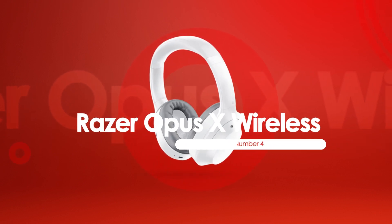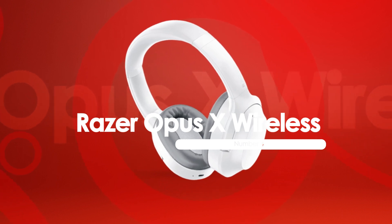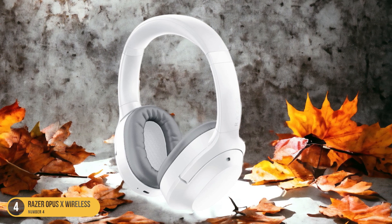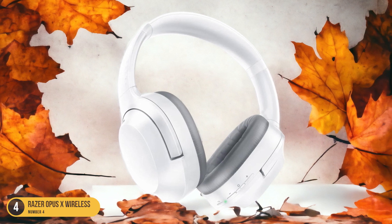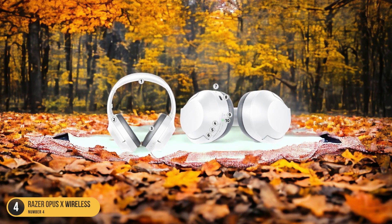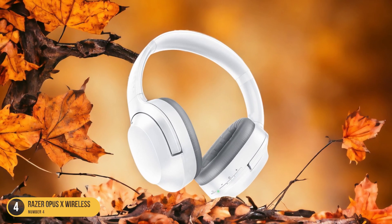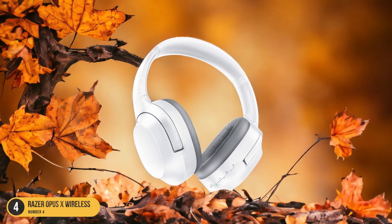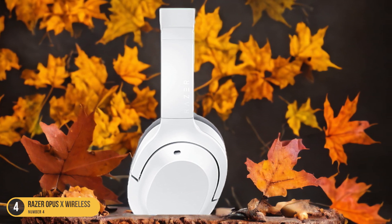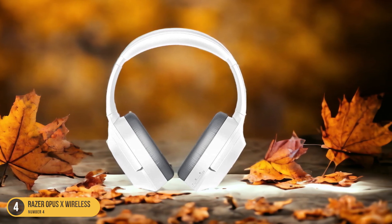At number 4, we have Razer Opus X Wireless — best for low latency. Stepping away from the noise isolation prowess of the Anker Soundcore Life Q30 Wireless, let's now tune into the low latency excellence of the Razer Opus X Wireless Headphones. When it comes to enjoying your favorite tunes or immersing yourself in gaming without any annoying delays, these headphones truly shine. The Razer Opus X Wireless Headphones are engineered to deliver audio with minimal lag, ensuring that every beat and sound reaches your ears in perfect harmony with what you see on screen. Say goodbye to those frustrating moments where the audio lags behind the action — with the Razer Opus X Wireless, you'll stay in sync and fully immersed in your entertainment.